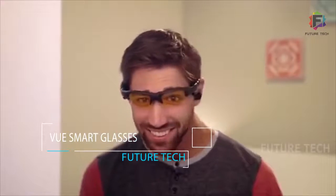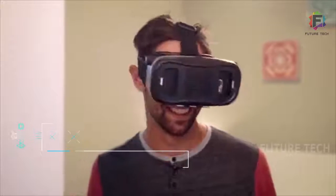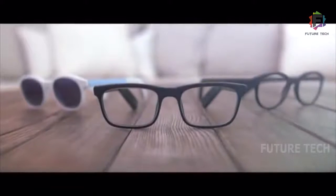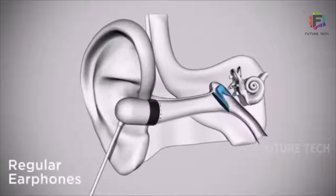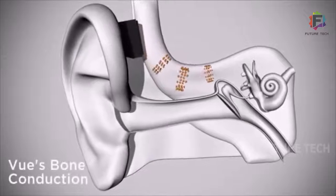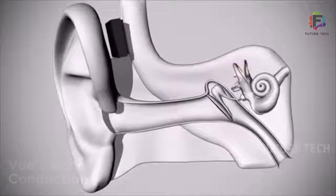Smart glasses — you can spot them a mile away. They look geeky, uncomfortable, and distracting. And having a camera stuck to your face? It's kind of creepy. Introducing VIEW, the world's first pair of smart glasses that match your lifestyle and your look. Regular earphones transmit sound through the air, but VIEW's bone conduction speakers transmit it through vibrations sent directly to your inner ear — only you can hear it.